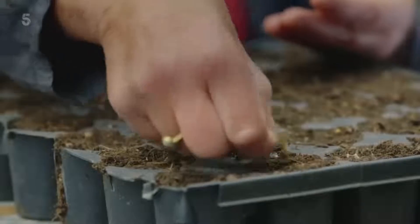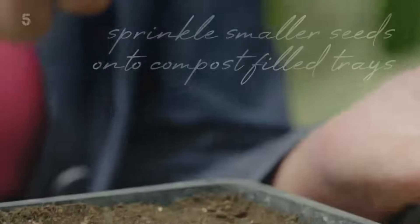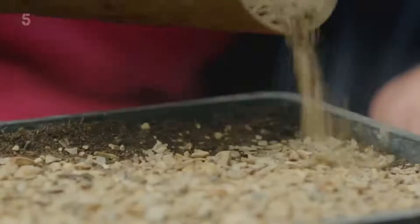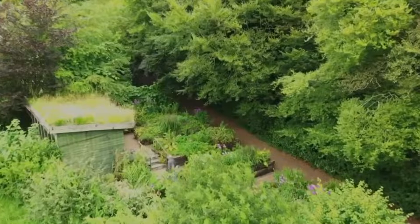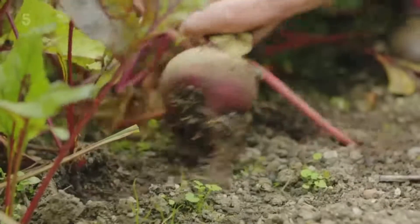When I'm sowing seed, I use individual modules for larger seeds. I sprinkle smaller ones onto a half tray filled with compost, and I always finish off with a sprinkling of grit. Next, I'll be getting to grips with some gorgeous edible produce in my autumn garden.